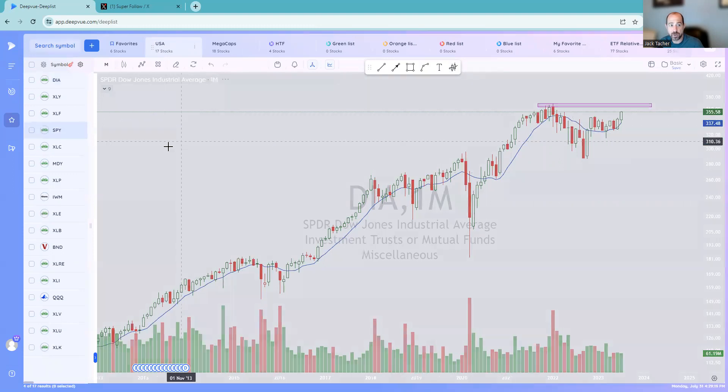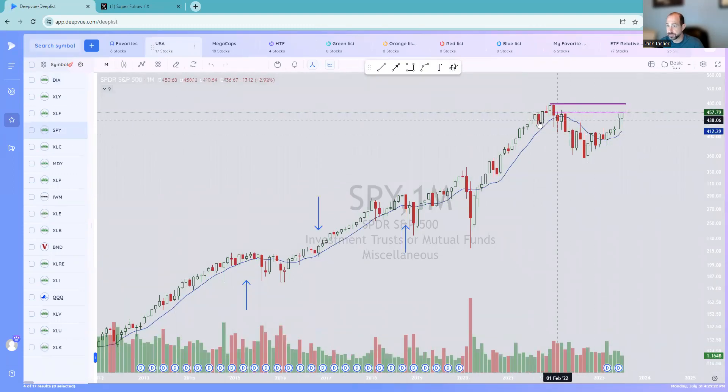I'm going to jump around a little bit and go to SPY next. So SPY is at maybe an inflection point here, but still a very nice and strong month. It may have a little bit more upside to finish off that cup area, and then we can see what kind of happens. Nothing bearish about SPY right now on the monthly.